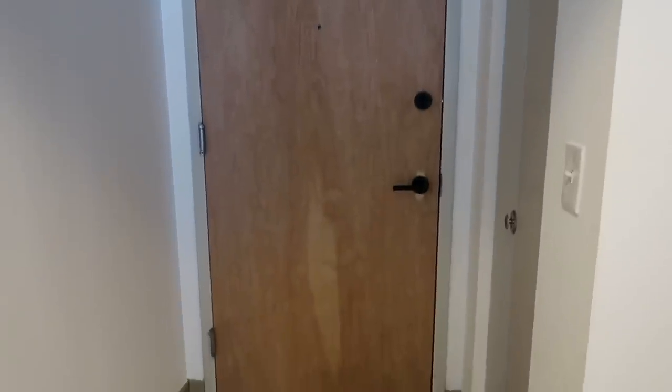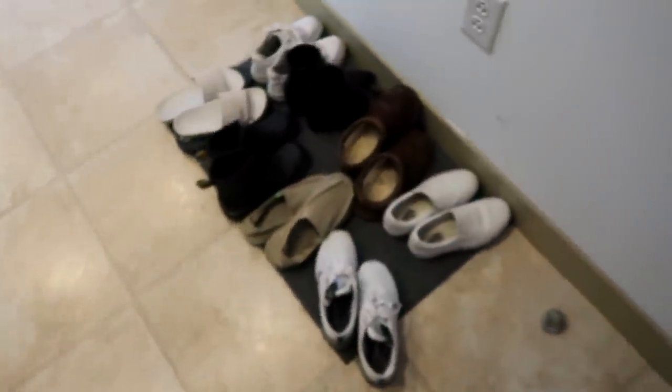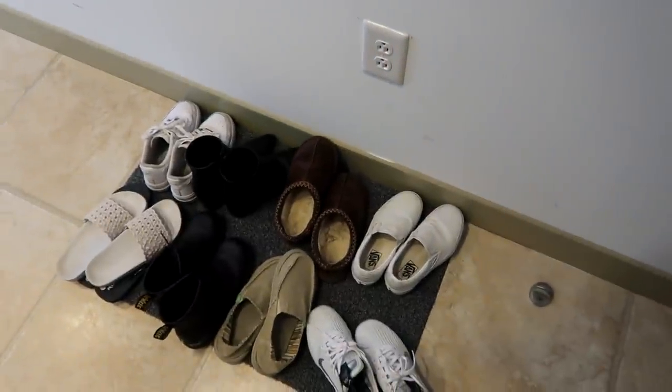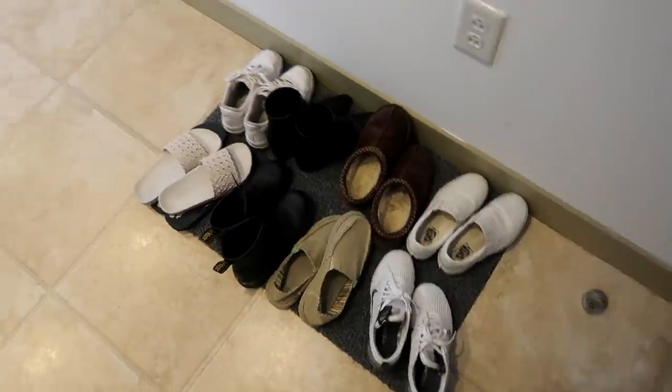Alright guys, so let's start off over here downstairs. This is the door — so you walk in, and to the left we have our coat closet, which just opens like this, and then we just have our jackets and all that fun stuff in here. Then you walk in and we have this little doormat area.